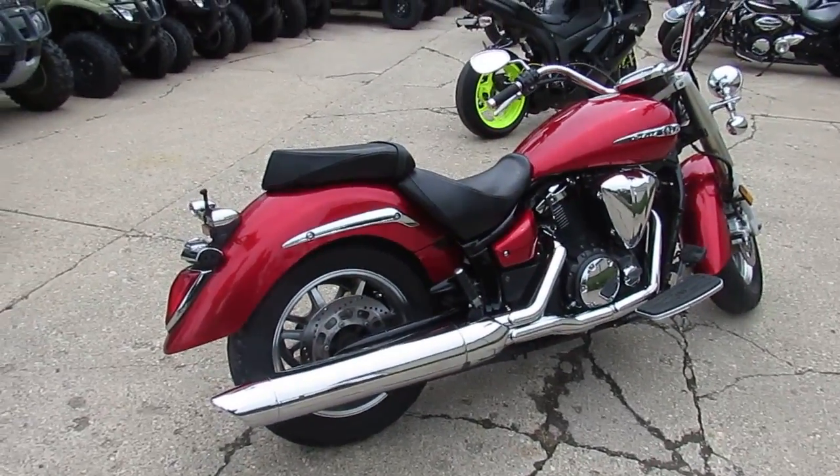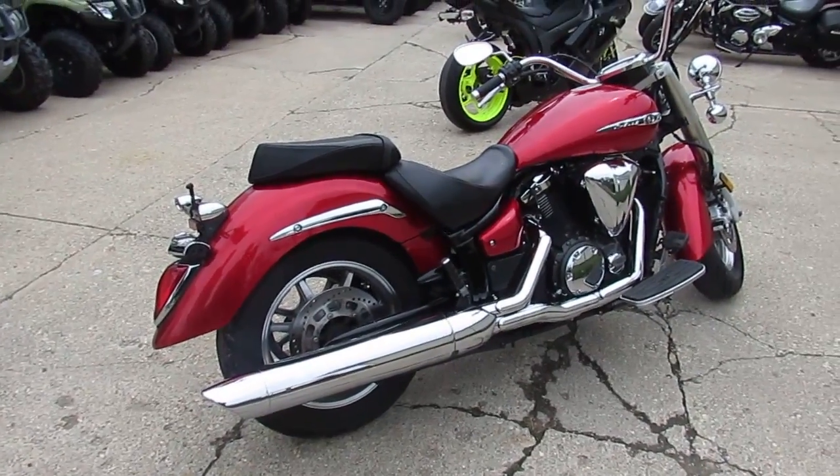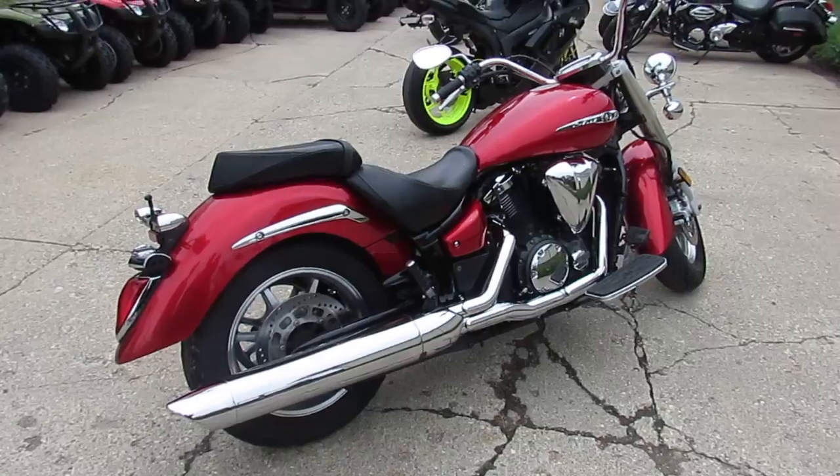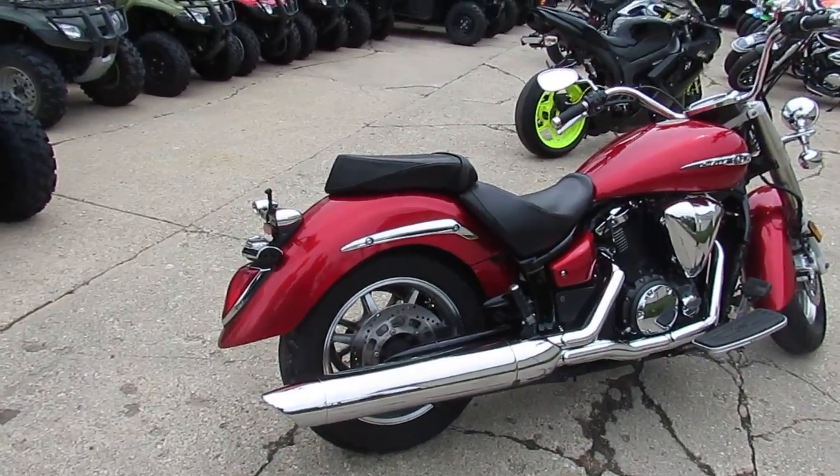Visit our website at approvalpowersports.com. We got over 500 used bikes, we got guaranteed financing, out-of-state financing, and we can help out with nationwide shipping. Call today and you can ride today.